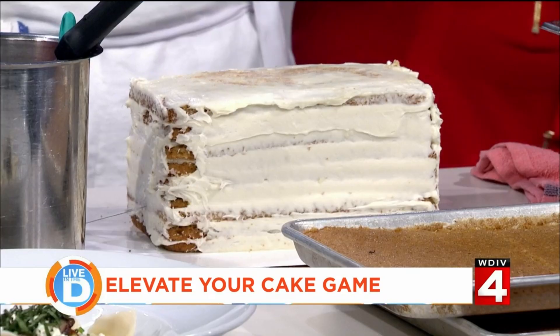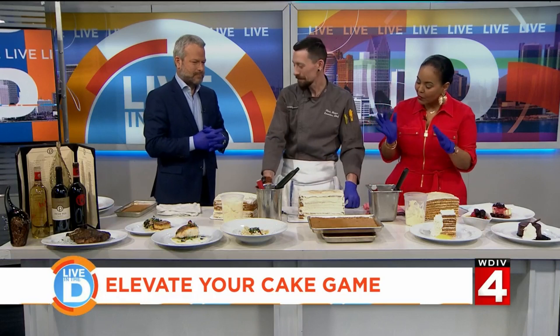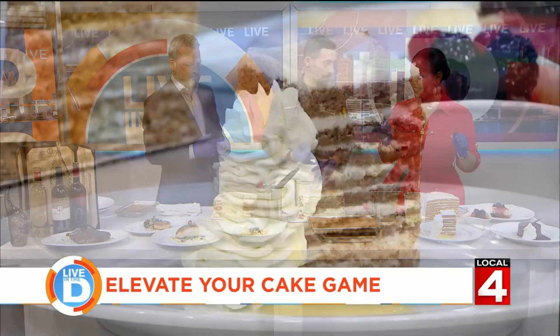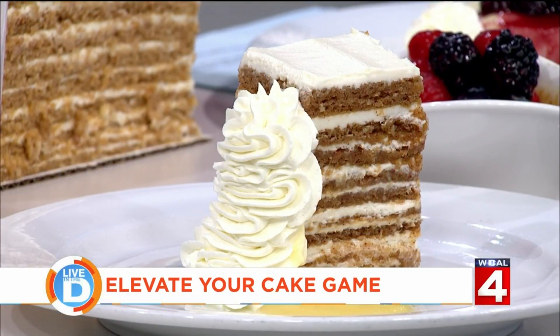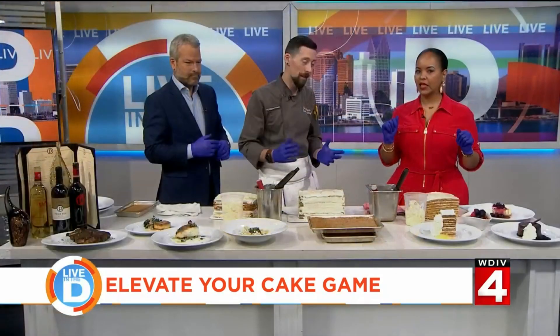Thanks for having me — can you tell I'm kind of excited? It's National Carrot Cake Day, how could you not be excited? So tell us about your carrot cake. What we have here is actually 20 layers — 10 layers of delicious carrot cake made with all fresh ingredients, and then 10 layers of cream cheese frosting. That is 20 layers, and it stacks up really nice and high.